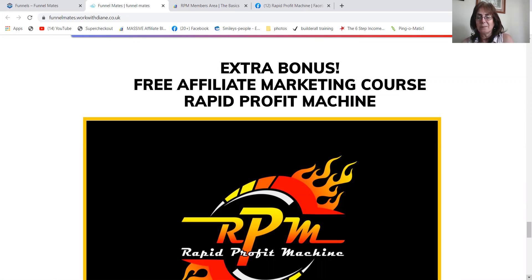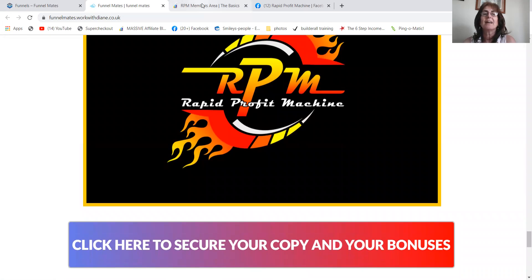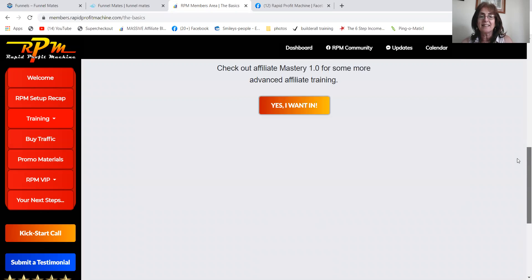And this is the one — give me a drum roll, folks. Rapid Profit Machine, which is this one here. This is priceless, guys. James Neville Taylor, the top Builderall Affiliate, who's smashing it, has put this training together. It's got paid ads, solo ads, buy traffic, primary materials. What is affiliate marketing? It covers beginners, it covers advanced, it covers free traffic, it covers paid traffic. And he's always updating it.